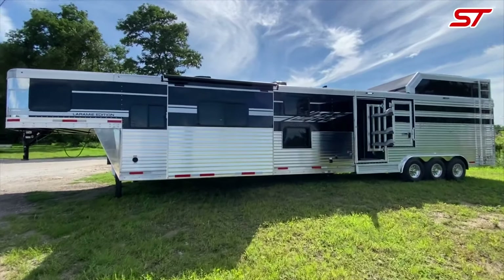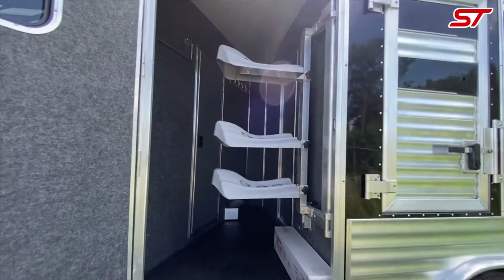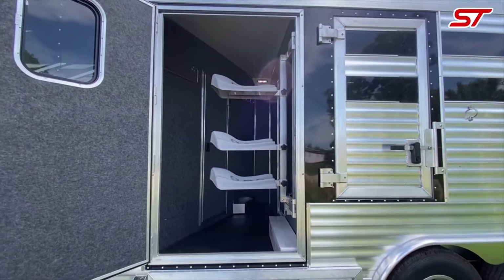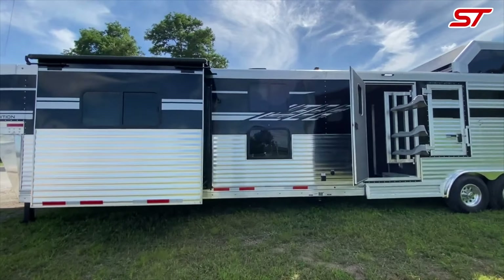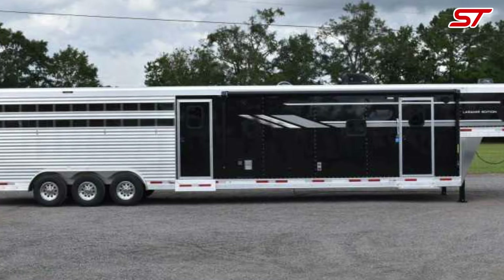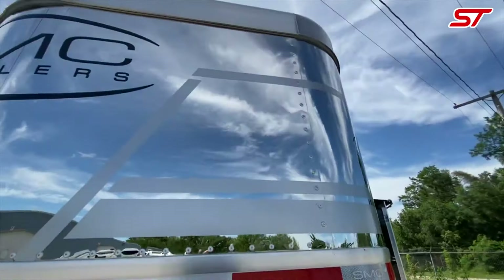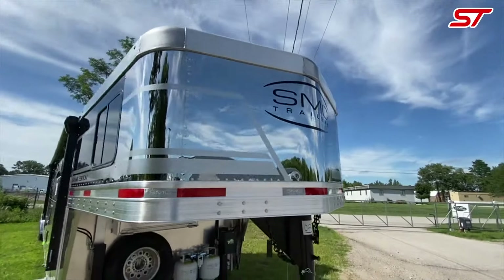The Laramie Stock Combo affirms your right to versatile and comfortable living on the move. This mobile home, designed with a blend of functionality and style, ensures you have ample space for both living and transporting livestock. You have the right to enjoy well thought out interiors that provide all necessary amenities for a comfortable life on the road.